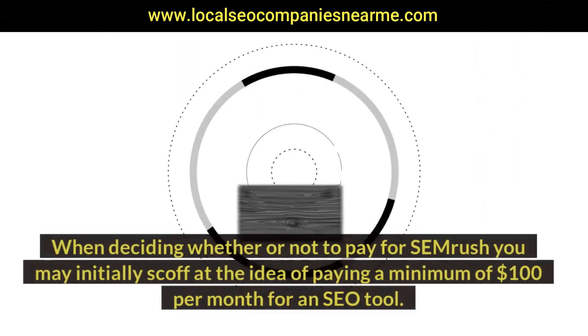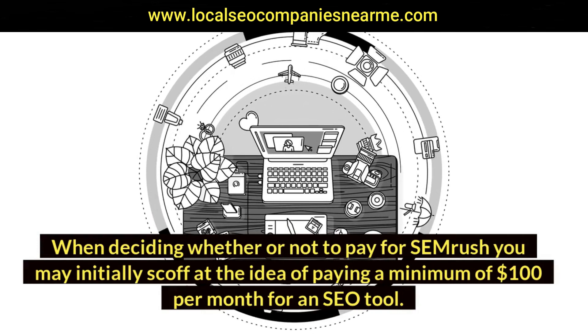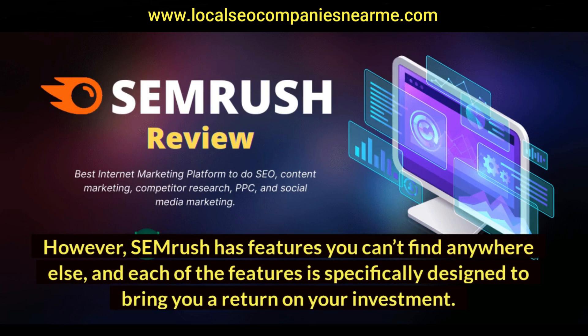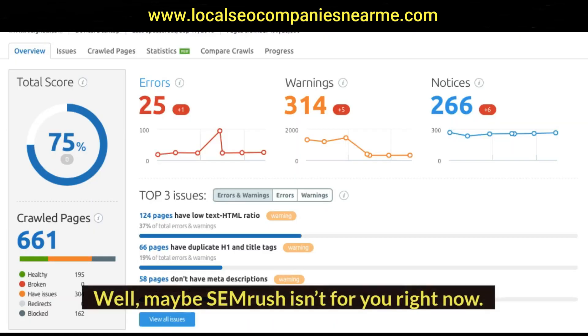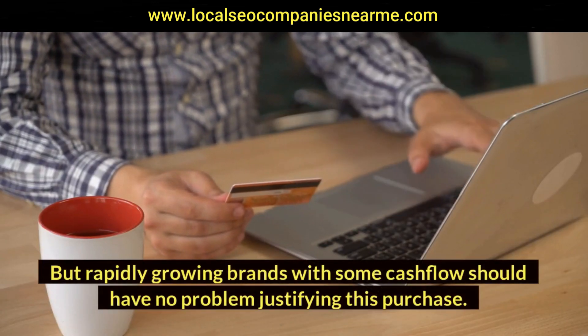When deciding whether or not to pay for SEMrush, you may initially scoff at the idea of paying a minimum of $100 per month for an SEO tool. However, SEMrush has features you can't find anywhere else, and each feature is specifically designed to bring you a return on your investment. It really depends on where your business is currently at — if you're in the early stages with a tight budget, maybe SEMrush isn't for you right now. But rapidly growing brands with some cash flow should have no problem justifying this purchase.